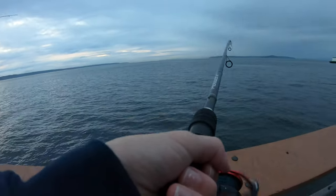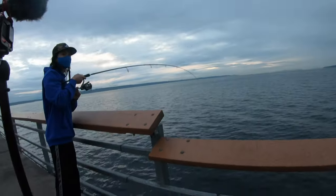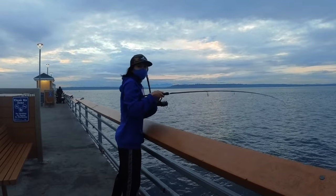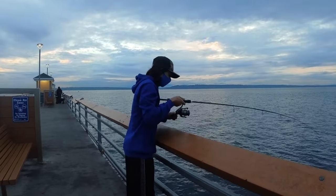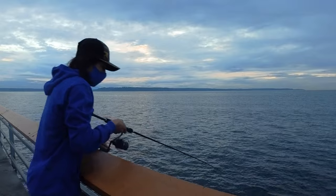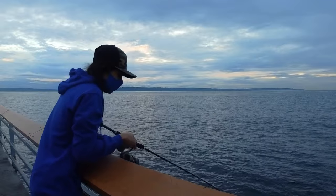I got a fish! This is something huge — like a seal or something. I don't know what this is but it feels huge. Right now it's not fighting, but earlier it was fighting a whole lot. It's fighting now again. I wonder if this is a salmon or something. It could be a salmon.